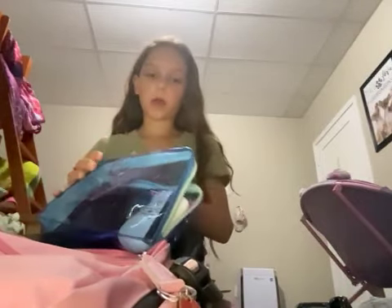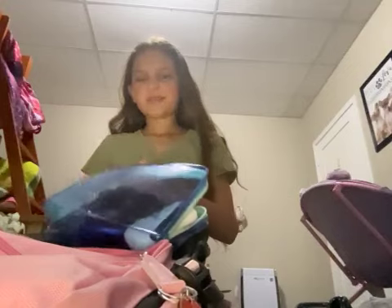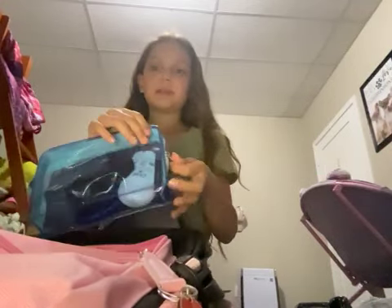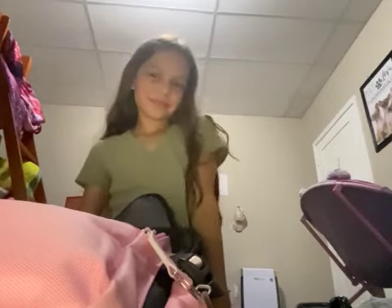I name my bags — this one is 'Just in Case' and I'm going to call the other one 'Helpful Bag.' Thank you so much for watching today's video. Bye, love you guys!